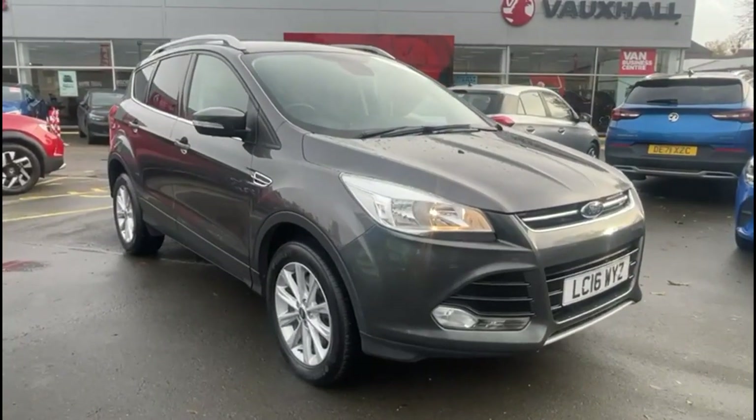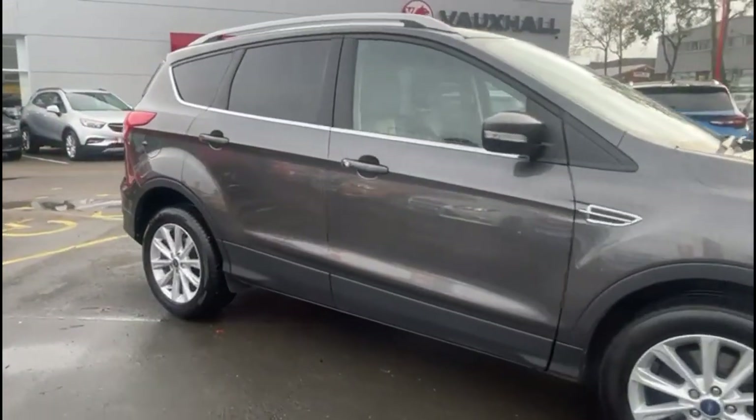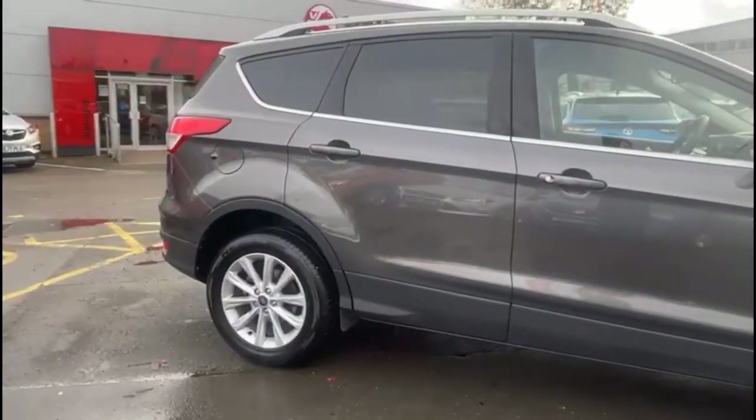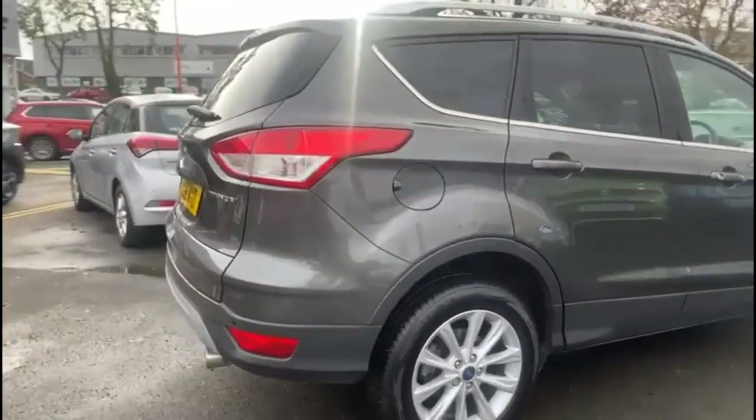Hello and welcome to Baylis Vauxhall. Today we're viewing a Ford Cougar 2.0L diesel titanium. This model has covered 46,552 miles, finished in grey. It also comes with a Baylis warranty with the option to extend it to 36 months.